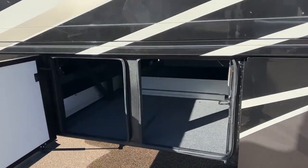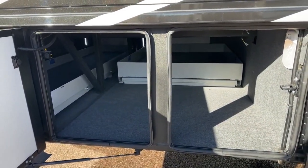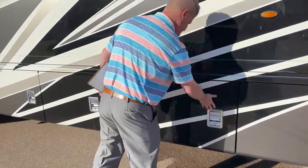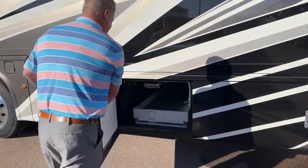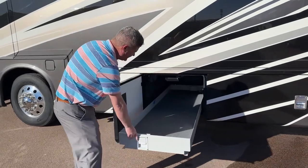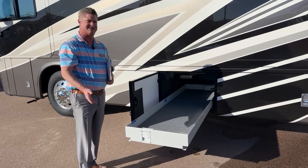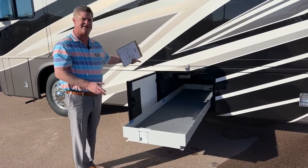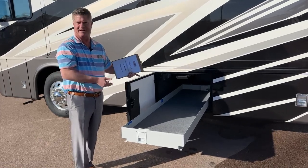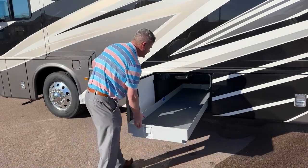A little bit of extra space in the back of that slide tray — lighted as well. This is probably where I'd put my golf clubs; you could probably put his and hers in there. The nice thing about having a slide tray that opens on both sides is that you don't always have the same amount of space on both sides of the coach. So if you need to get something out at a rest stop, you can open it up and get to what you need.